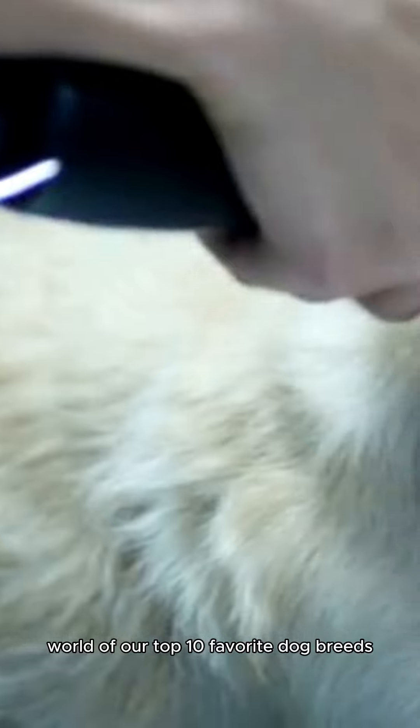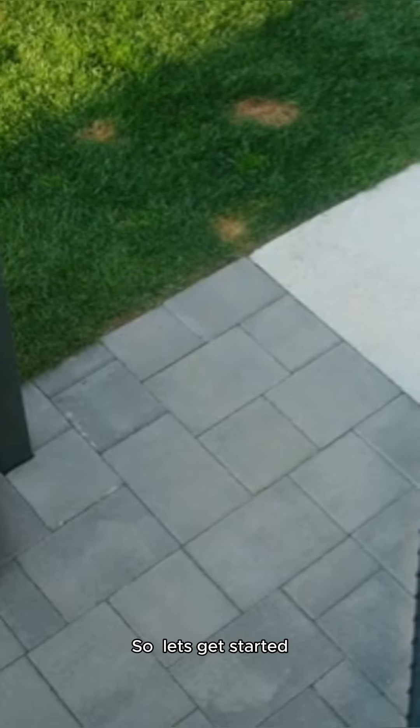Hey there, dog lovers! Today we're diving into the fascinating world of our top 10 favorite dog breeds that make it realistic for a blind person to have a service animal. So let's get started.